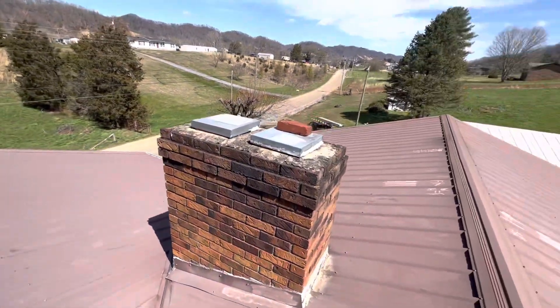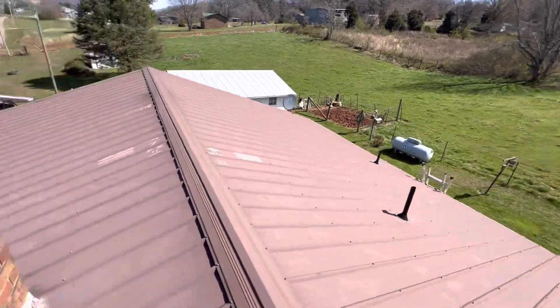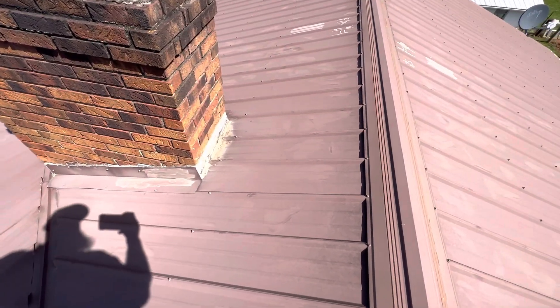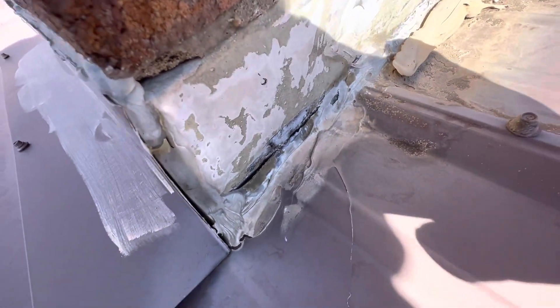There are no storm related damages to this roof. The insured's main concerns are the interior leaks, which appear to be coming from the chimney, as there is no cricket placed behind it. As you can see, there are many prior repairs made, the sealant is torn and worn away, and there are gaps where water could easily get in and affect the interior.